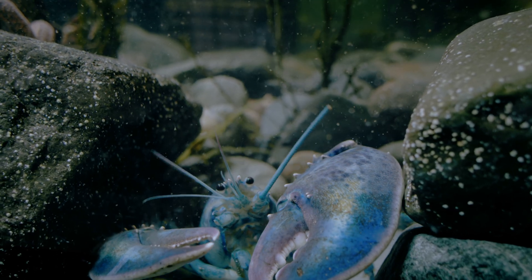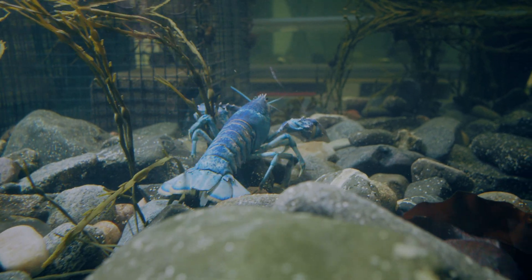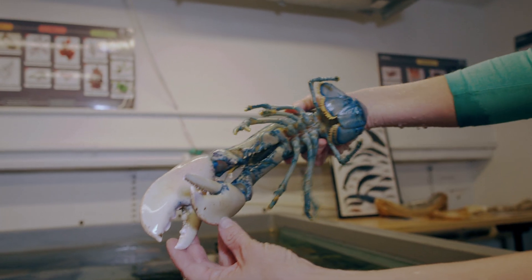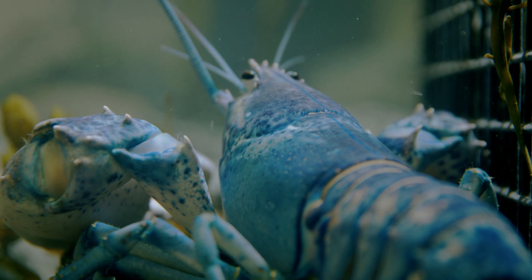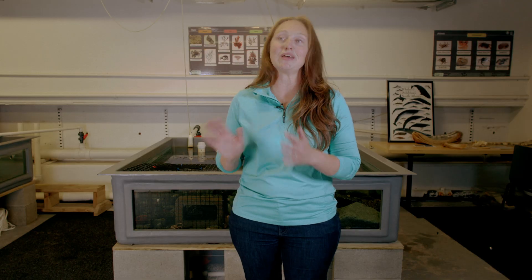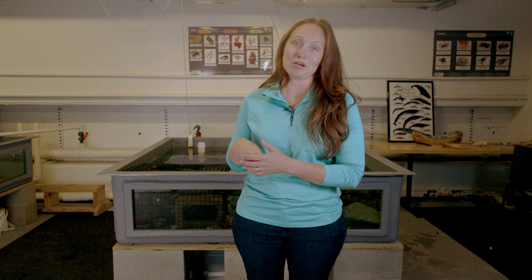A true blue lobster like Neptune is only about one in every two million lobsters, and it's even more rare that they grow to adulthood and are caught. Research says it's only about a one in 200 million chance of catching a blue lobster. This is likely because as juveniles, it's harder to camouflage and stay safe in the reddish, brownish, greenish rocks when you're this electric blue.